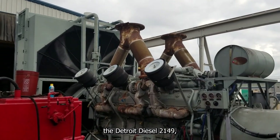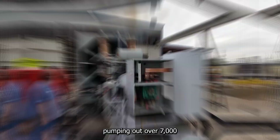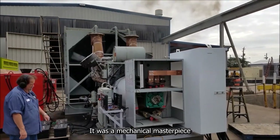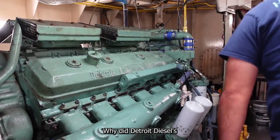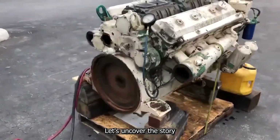They called it the Detroit Diesel 20V149, but for those who operated it, it was simply the beast. Pumping out over 7,000 pound-feet of torque, it was a mechanical masterpiece built for extreme conditions. Yet despite its brilliance, this engine couldn't survive the test of time. Why did Detroit Diesel's ultimate creation fall from glory? Let's uncover the story.